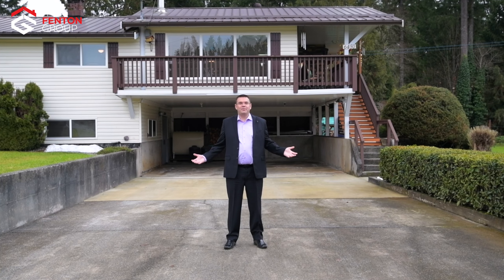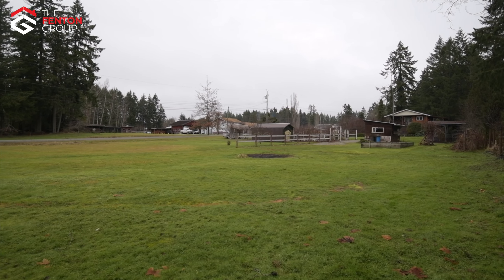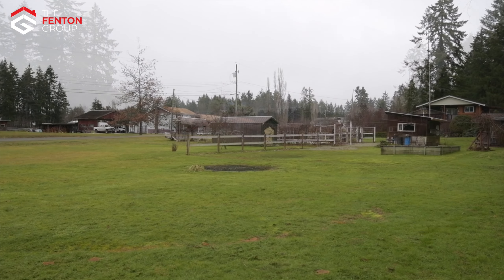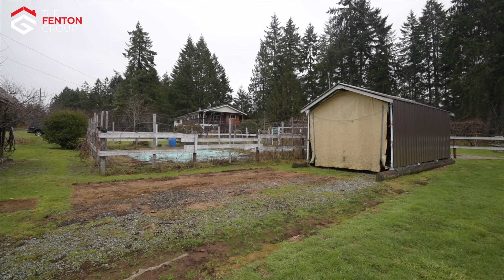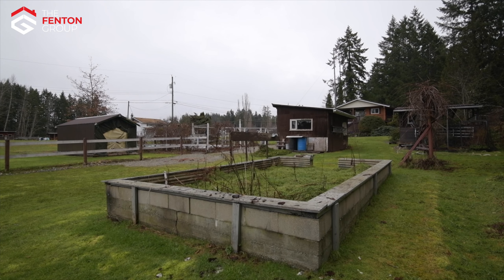The home sits on a picturesque one-acre property at the end of a no-through road in the highly sought-after Beaver Creek neighbourhood. The property enjoys a large fenced garden area and a plethora of established fruit trees including apple, peach, pear, loganberries, blueberries, thornless blackberries and grapes.